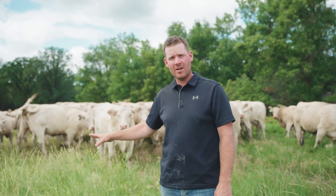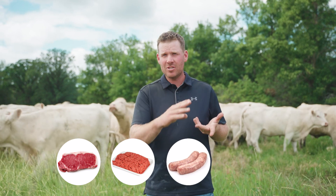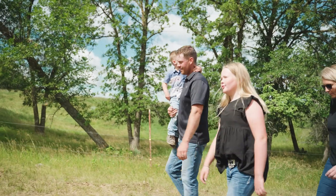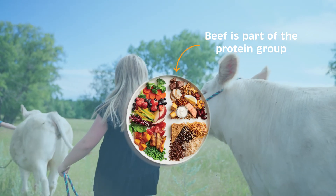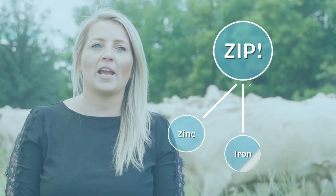These cows will eat grass that we cannot eat, and then they turn it into a protein which we eat as steaks, hamburgers, sausages, roasts and many more. Protein is a really important part of our diets and beef is a really good source of protein — that's why beef is included in the protein part of the Canada Food Guide. We all need protein in our diets because it helps build strong muscles and bones, helps with wound healing, and gives us lots of energy. An easy way to remember the nutrients that beef provides is to think of ZIP: zinc, iron, and protein.